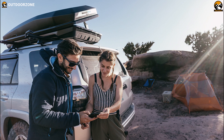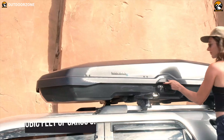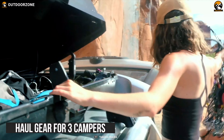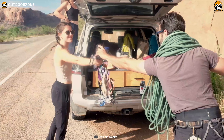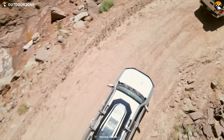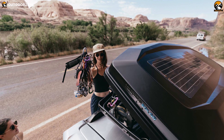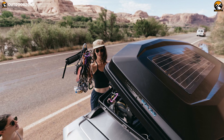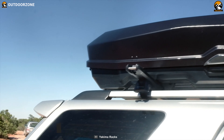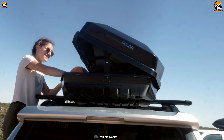It has 16 cubic feet of cargo space and can hold gear for up to 3 campers. Its internally usable space has an unobstructed flat floor and fits 4 snowboards and skis up to 185cm in length. On top of that, it has a dual-sided opening that enables you to easily and quickly access it from either side of your vehicle. Finally, its removable torque-limiting knob ensures a secure installation and its intuitive grab-handle locks gear inside the box, providing added security for your cargo items.